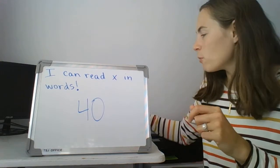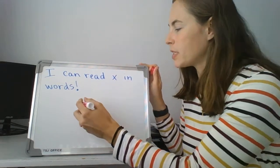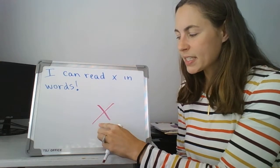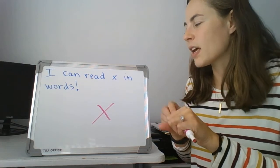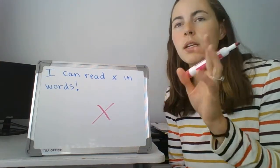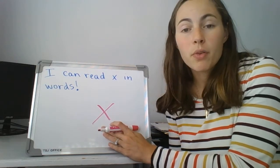So today we're going to talk about a new sound. Our I can statement says: I can read X in words, and that's the letter we're working with today, boys and girls. X. Can you say the sound X? Can you say it three times? X. X. X. Good job. X is a letter that can come mostly in the middle or the end of words. There are a few words in the world that will begin with X, but a lot of them, especially ones we look at in first grade, will have the X either in the middle or the end.